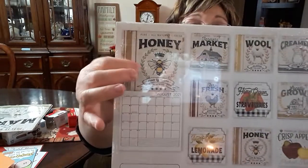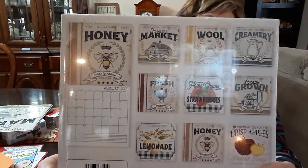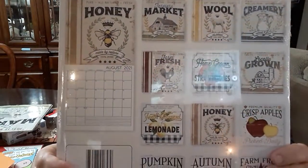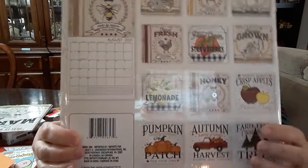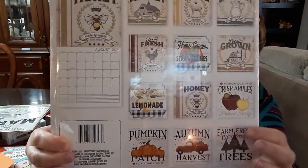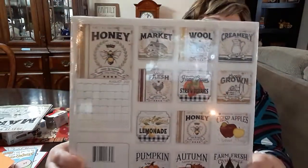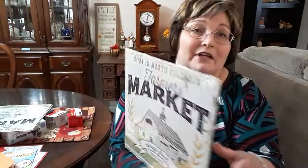I love this bee. So you can take these and frame these pictures. There's the red truck, Christmas trees — they are just so cute. There's the barn. This is so farmhouse for anybody that decorates with farmhouse.